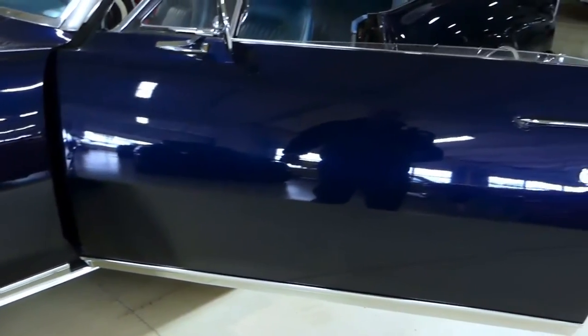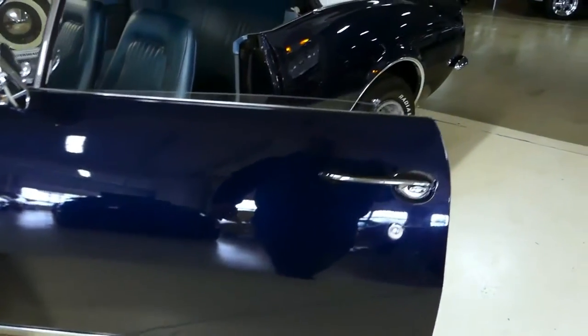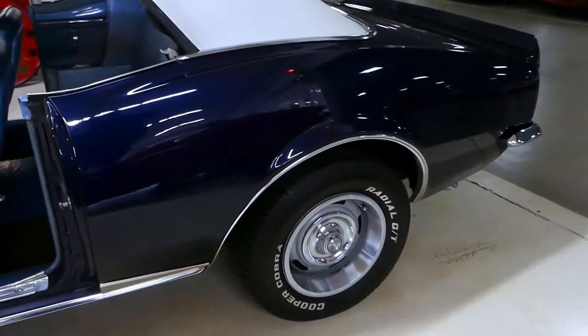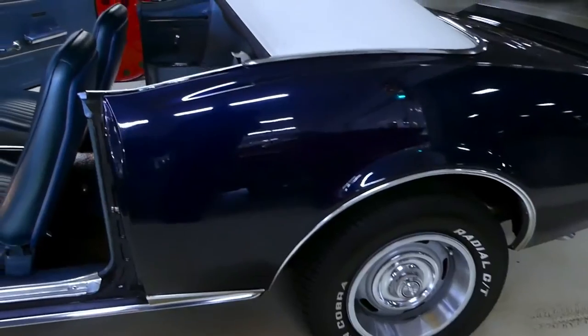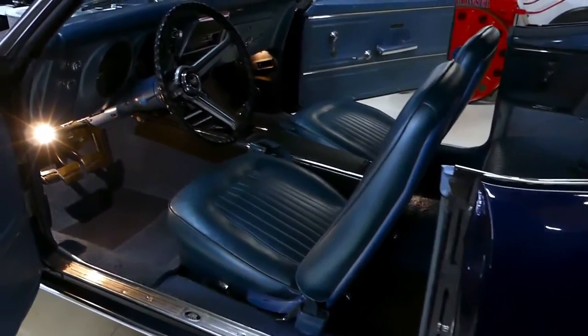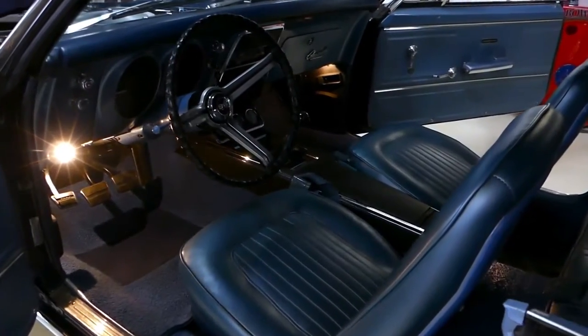The color of this car is stunning — it really is a beautiful car. Make sure you check out the undercarriage; you'll see the dual exhaust underneath. It is absolutely stunning underneath there too, with the original floor pans and original trunk pans.